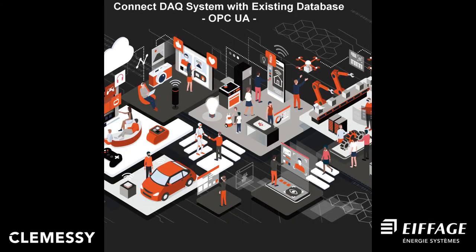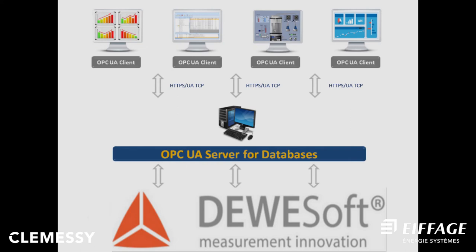Connecting the DAQ system with an existing database via OPC UA: the other challenge was to interconnect the DAQ solution to the database over OPC UA to exploit the data in an Internet of Things IoT solution. OPC Unified Architecture (OPC UA) is a machine-to-machine communication protocol for industrial automation developed by the OPC Foundation, and is frequently used in Industry 4.0 for communication and data sharing between different devices.